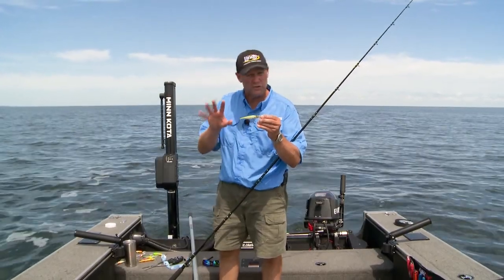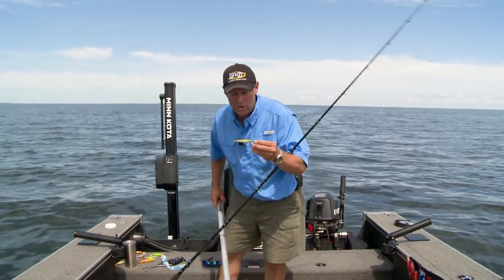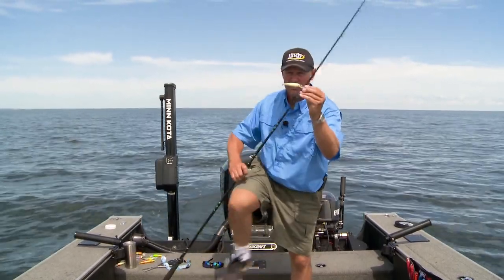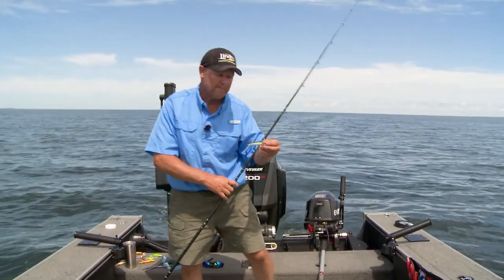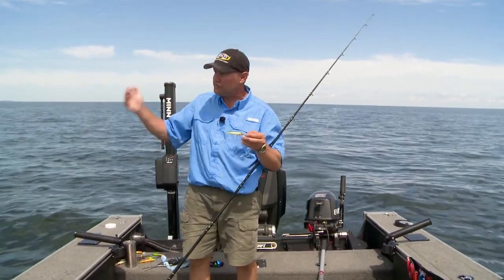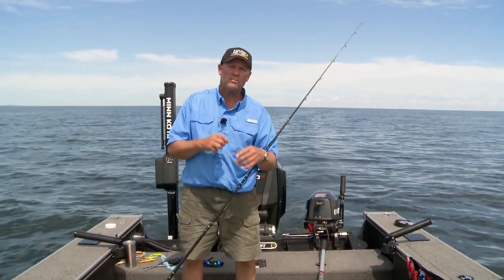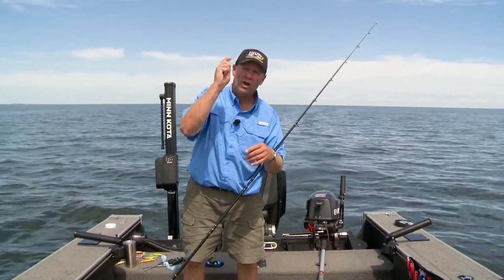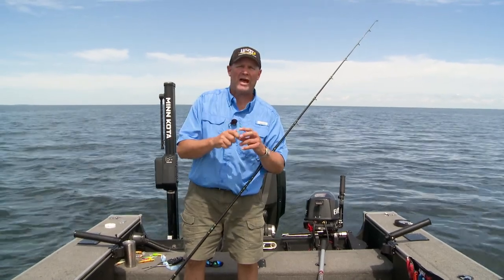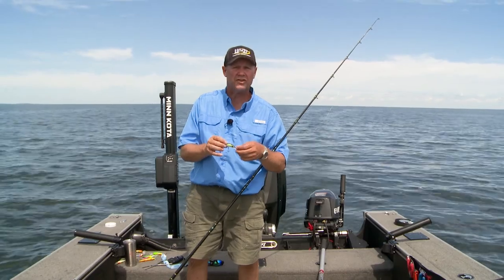This bait is perfect for the time of the year I'm fishing. Right now, mid-summer, the bait in the lake I'm fishing is all about that size. If you're trolling, you really want to try to be in the same neighborhood size-wise as what the fish are already eating. When you think about walleyes, they like a high-pitched rattle — this is a beautiful high-pitched rattle. It's not overly aggressive, so this is the time of the year that I want to be using this bait.